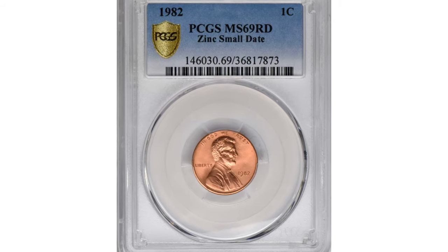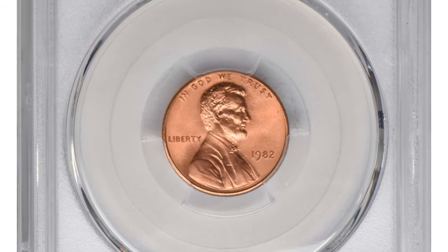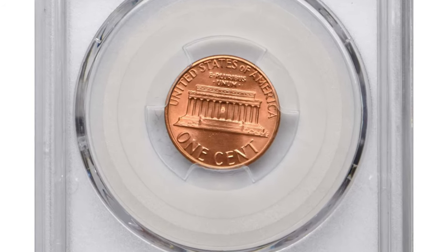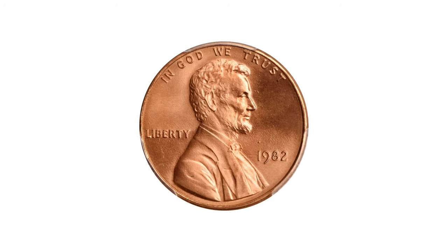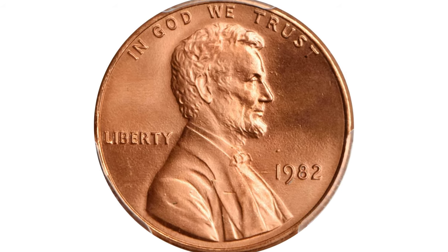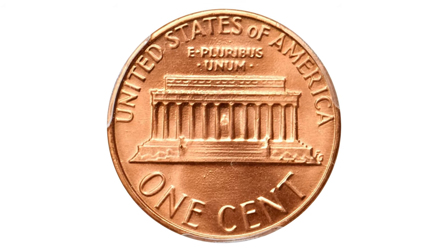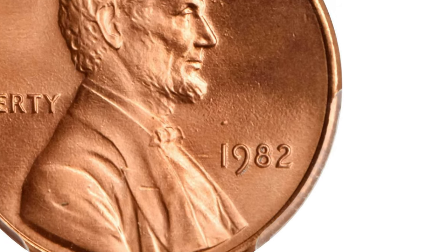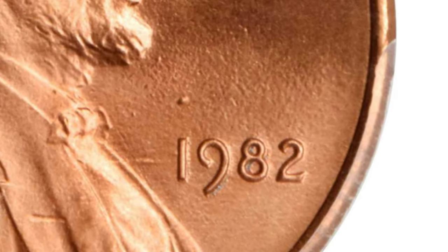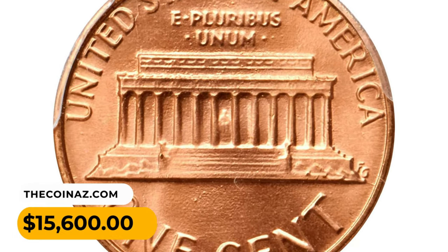Here is a virtually perfect 1982 zinc small date Lincoln cent graded MS69 Red by PCGS — an incredible condition rarity from this transitional modern issue. The surfaces are essentially flawless, painted in an even salmon pink hue, with satiny luster cartwheels spinning without interruption across each side, emphasizing the sharply rendered devices. It represents an incredible rarity.